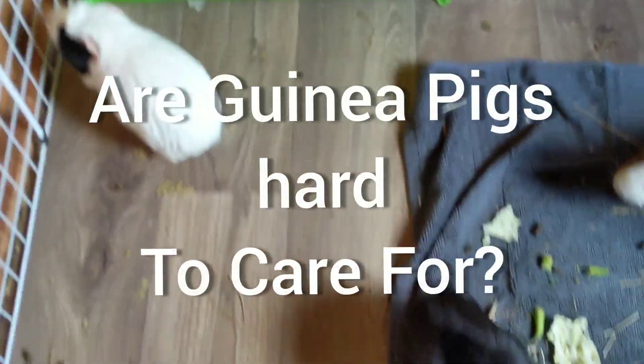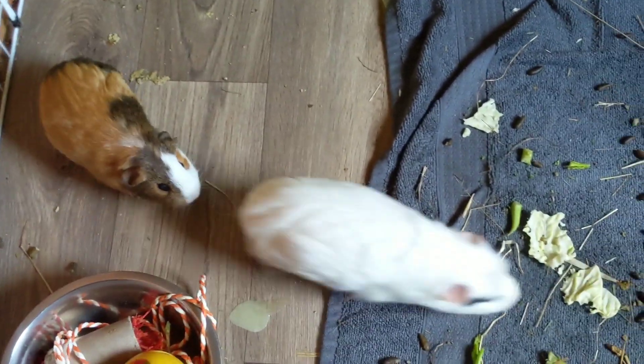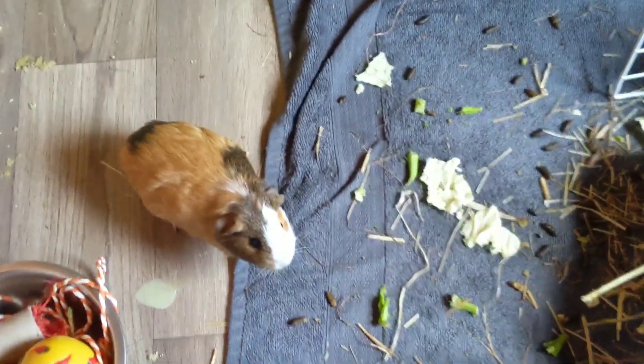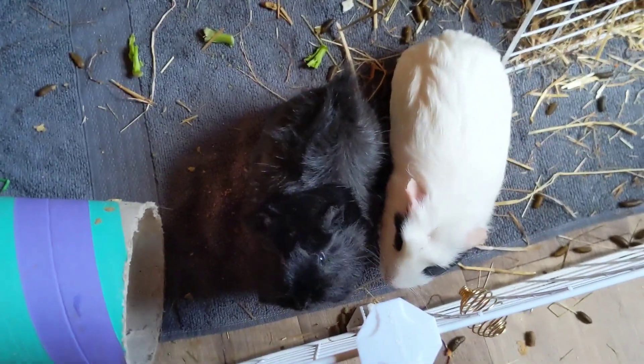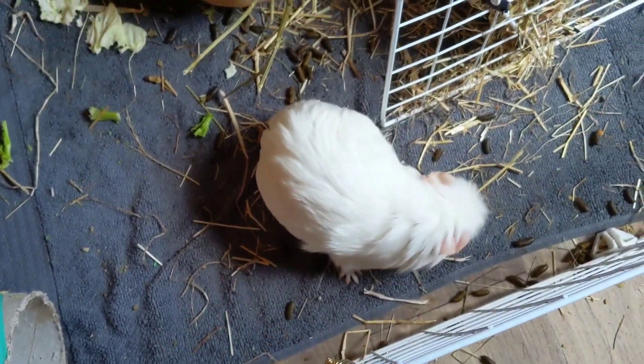Hello everybody and welcome back or welcome to my channel. For today's video I'm going to be discussing the topic: are guinea pigs hard to care for? I'm going to begin over some things you're going to have to do on a day-to-day basis with your guinea pigs, and at the end of the video you can decide if a guinea pig is still the right pet for you. Looking after guinea pigs can be a lot harder than you would expect, and that's why a lot of times people will rehome their guinea pigs because you get them without knowing how hard they can actually be to look after.